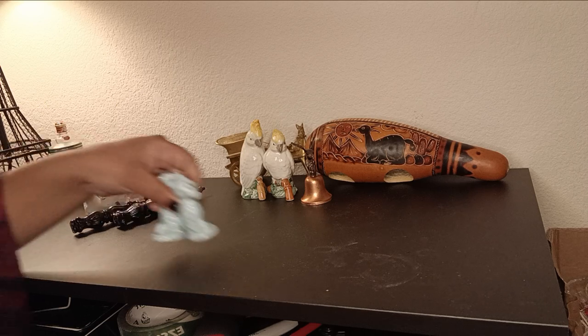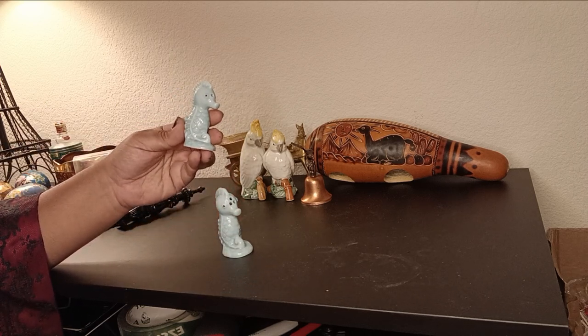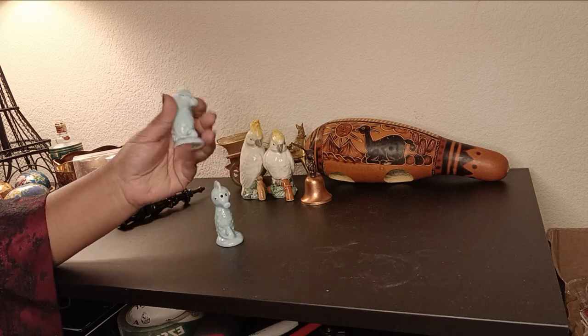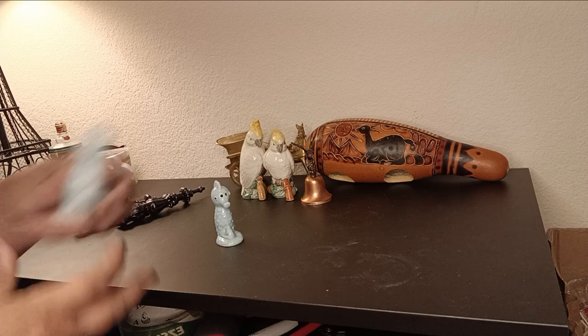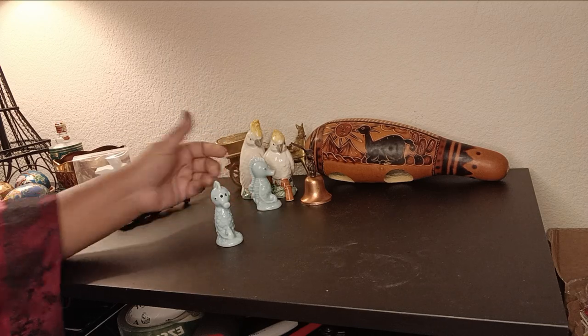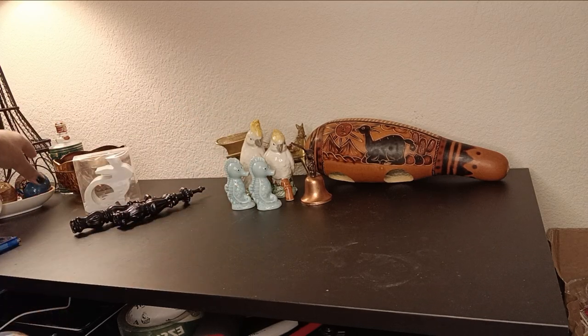These are seahorse salt and pepper shakers in a teal blue ocean color. They're really small — about two point eight inches each. They're cute and you could use them as figurines if not as salt and pepper shakers.